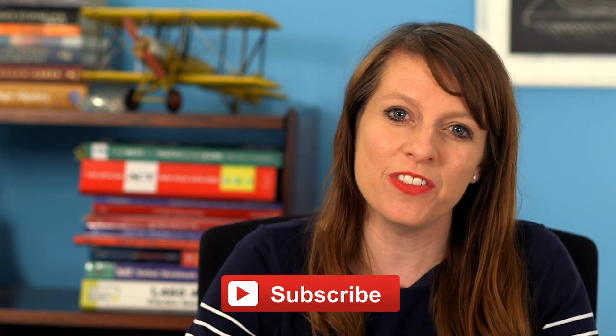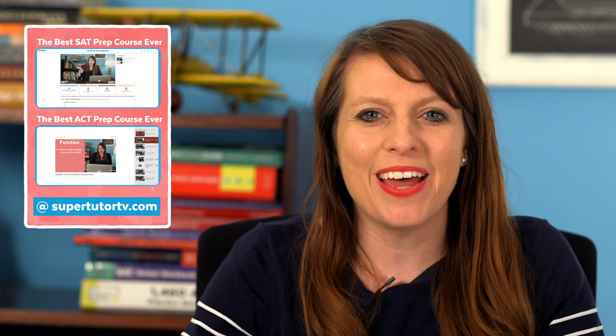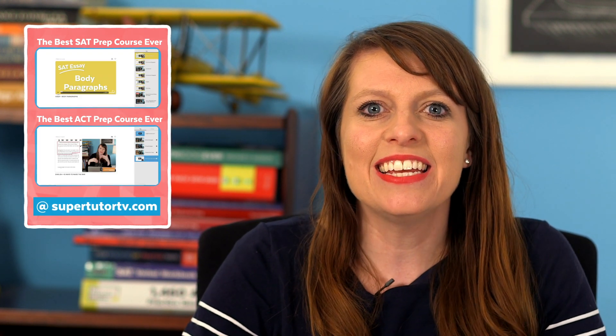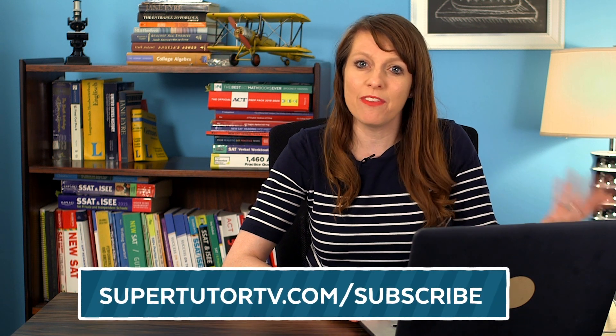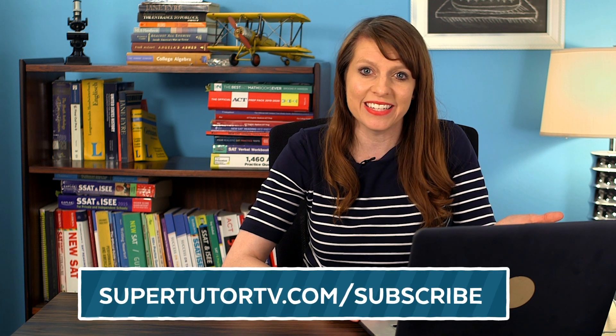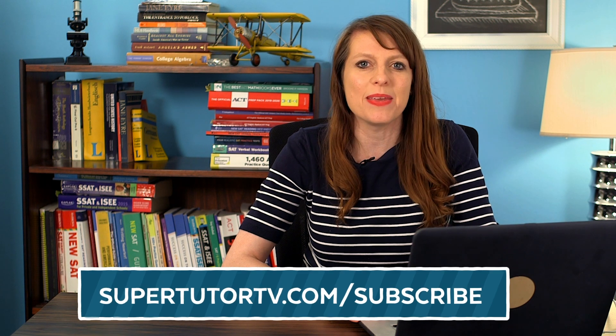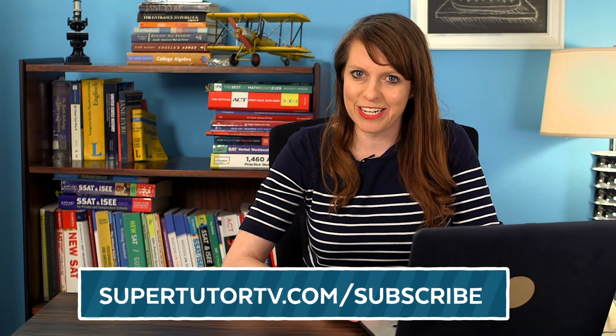If you haven't subscribed to our channel, make sure that you do and check out SuperTutorTV.com where we have the best ACT prep course and the best SAT prep course. I've scored perfectly on both as an adult and in these courses I share all my insider tips. Also subscribe to our mailing list — that's totally free and we'll keep you in the loop of anything cool going on at SuperTutorTV, any discounts, new products, and new videos that might be of use to you senior year.